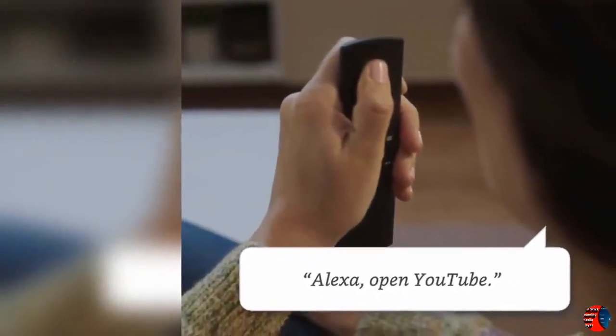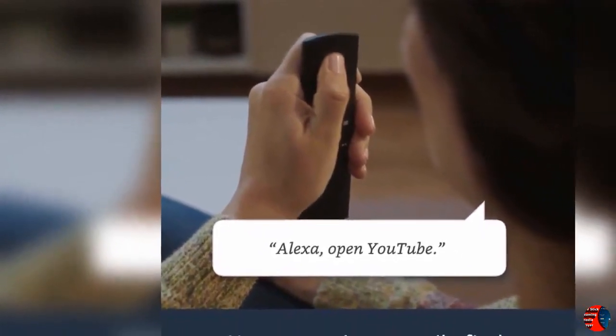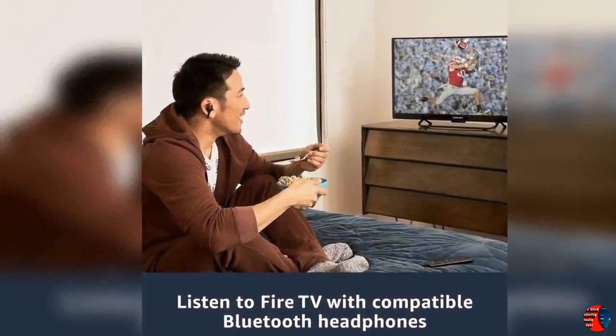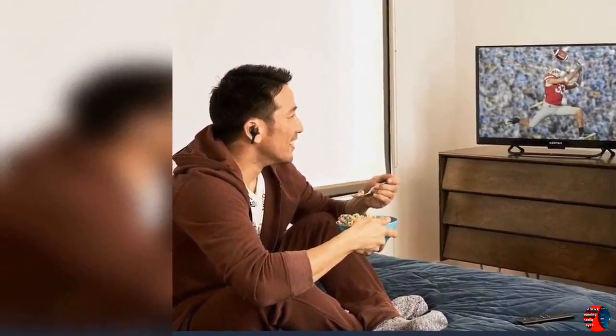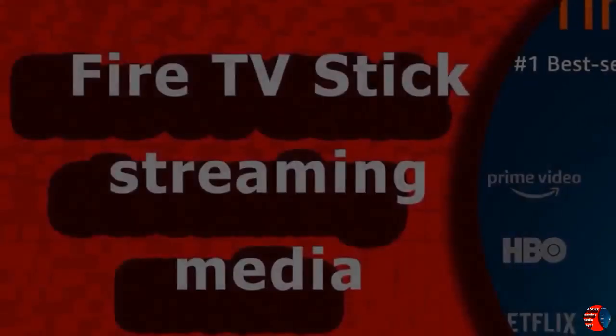Hello everybody, welcome to our esteemed channel, The Climax International. Product Details: Name — Fire TV Stick streaming media player with Alexa built-in, includes Alexa Voice Remote, HD, Easy Setup, released 2019. Product Features: 1. The number one best-selling streaming media player with Alexa Voice Remote, 2nd Gen, released 2019.